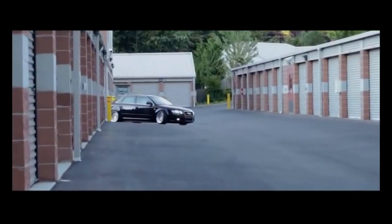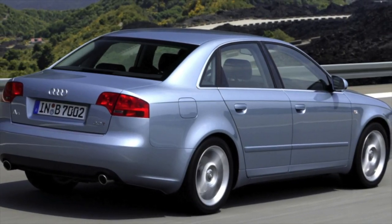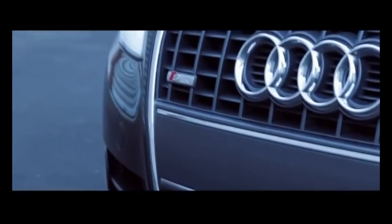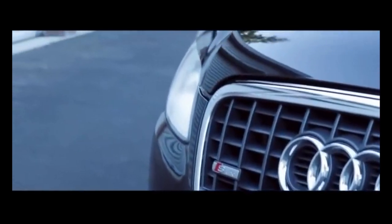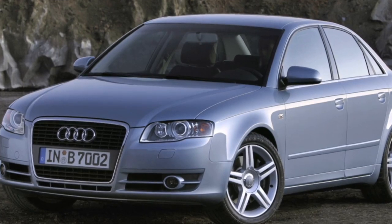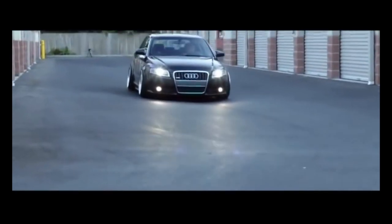The third generation of the Audi A4 with the B7 index turned out to be somewhat intermediate. Its history lasted only three years, and at first glance it may seem like a restyling of the previous generation B6. This is not so — the base really remained old, but there are so many changes that the novelty of the generation is beyond doubt. Not all changes have been beneficial. Let's see what Audi engineers improved and what they spoiled.